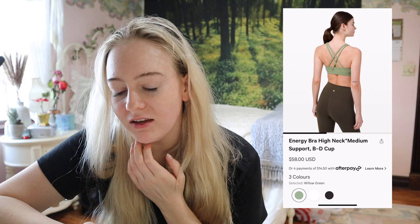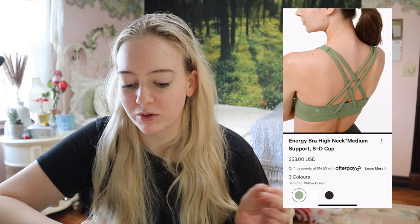The High Neck bra — I got one before I started working at the company and I was so excited because I love a higher neck for cycling so I feel more covered. But I was just not a fan. It was just one singular piece of fabric with no extra seams, and I personally didn't feel super supported in it, even as a medium support option.